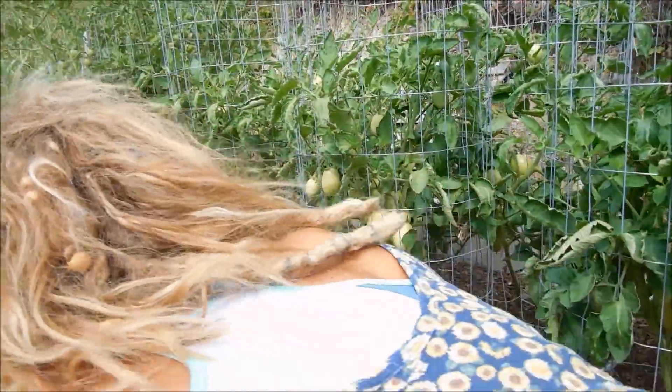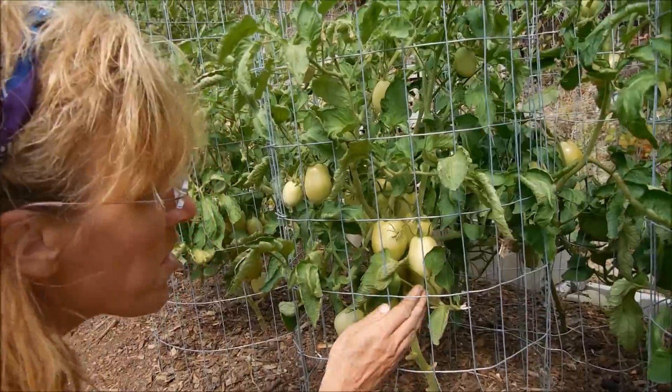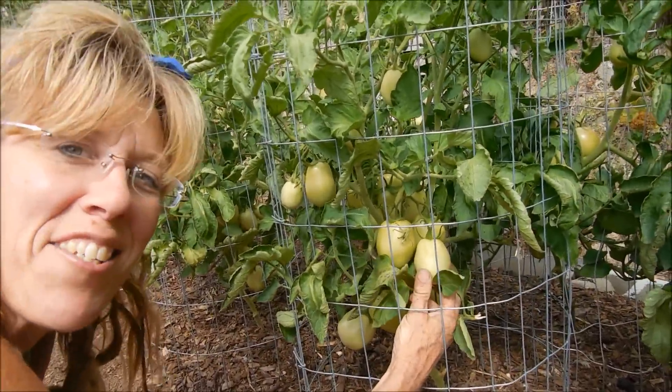I want to crawl over here. Even though these are green, these are romas. I love romas because they look like Easter eggs.